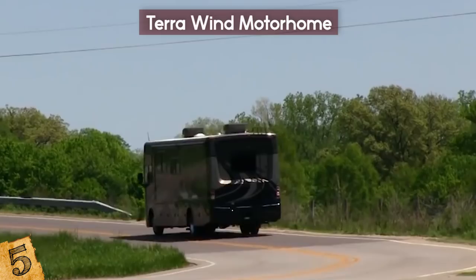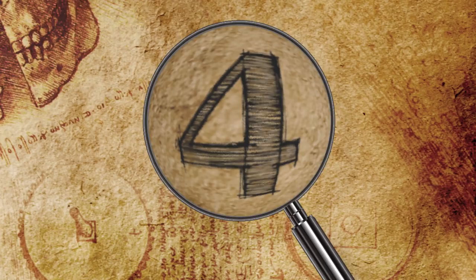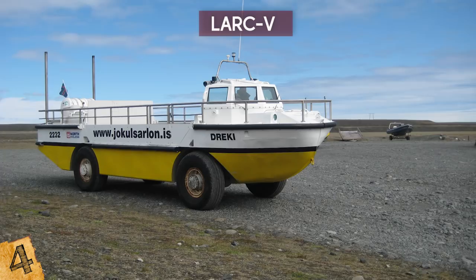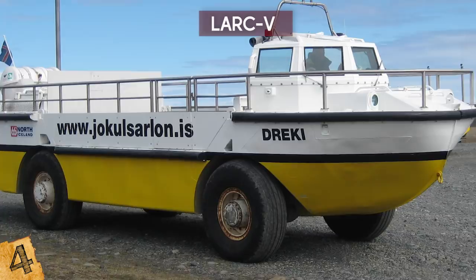Number 4: the LARC-5, which stands for Lighter Amphibious Resupply Cargo 5 Ton. It is an aluminum-hulled amphibious cargo vehicle that can carry 5 tons. Invented in the 1950s, it is probably more widely used today than ever. Military forces in Australia, Argentina, Portugal, the Philippines, Singapore, Iceland, and the United States still use them.